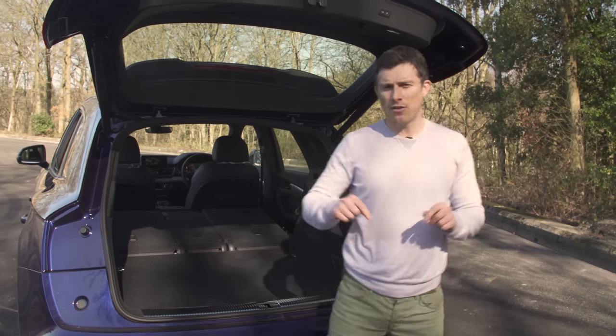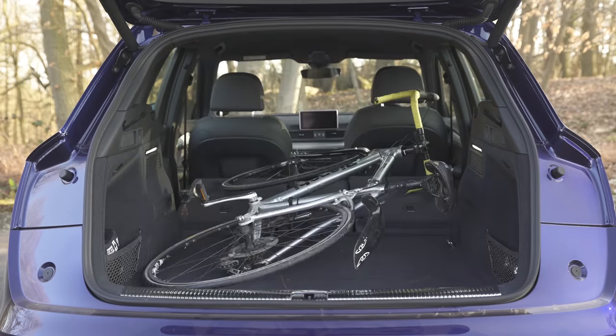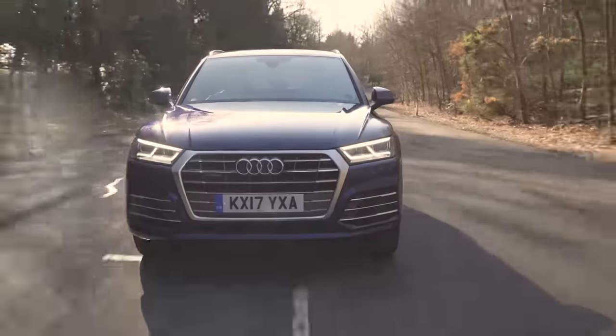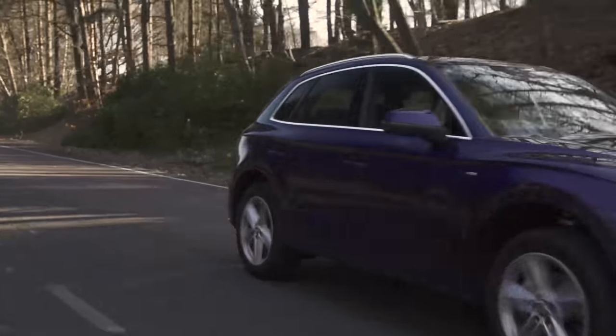If you want more detail on this car's practicality, you can click up there to watch my detailed practicality video — how much stuff you can fit in this car's boot, how easy it is to fit a child seat, and exactly what it's like with three adults in the back. So far then, the Audi Q5 is pretty impressive, but how does it feel when you hit the road?